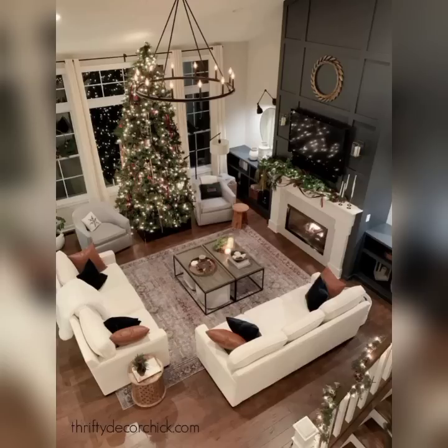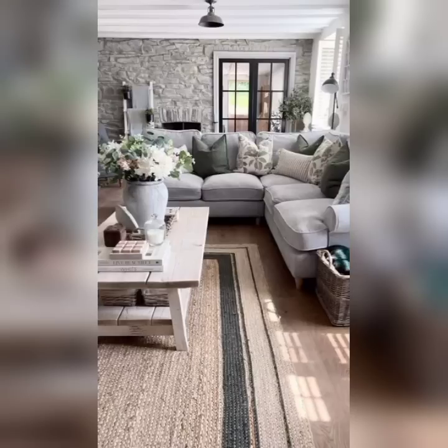Whether you are starting from scratch or looking to refresh your existing space, this guide has something for everyone.